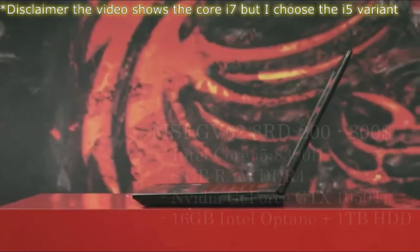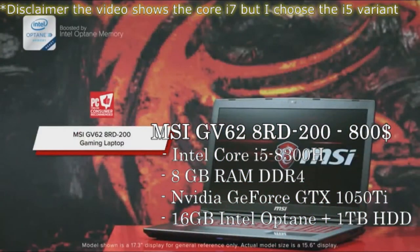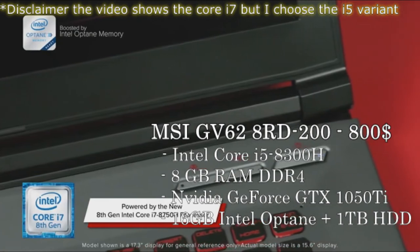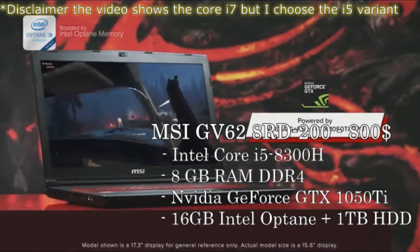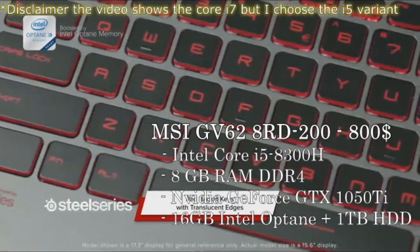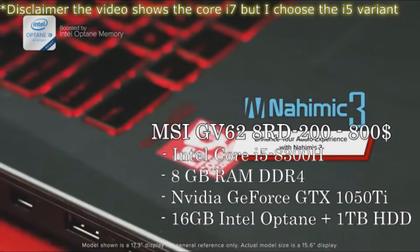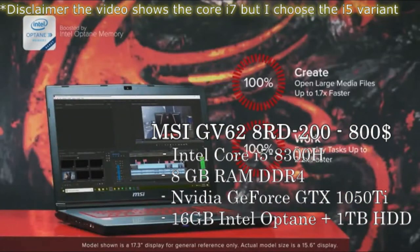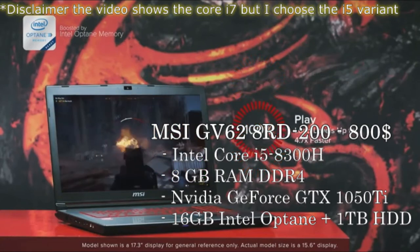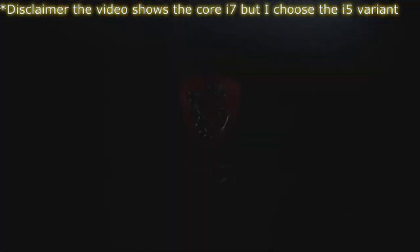Next is the MSI GV62HRD-200, a 15-inch FHD performance gaming laptop — a very well-received laptop with an 8.5-star rating on Amazon for only $800. It rocks the Core i5-8300H, 8GB of RAM, and an Nvidia GeForce GTX 1050 Ti, which is a decent bit better than the GTX 1050. It also has a 1TB 5400 RPM hard drive, but comes with 8GB of Intel Optane Memory, which uses machine learning to improve loading times and take care of data transfer lag. It also has a backlit SteelSeries keyboard.